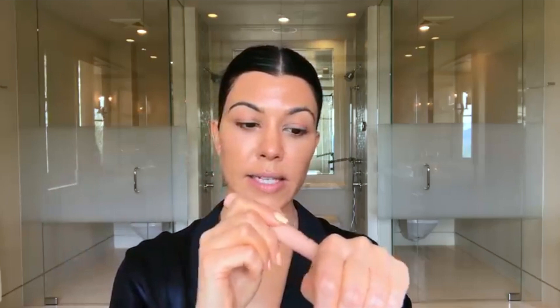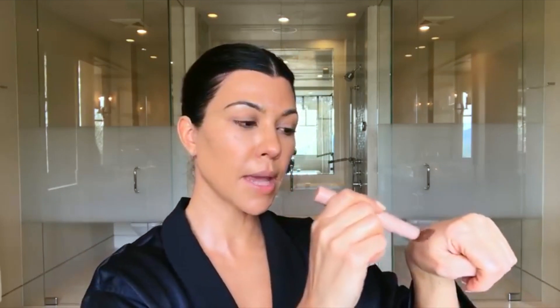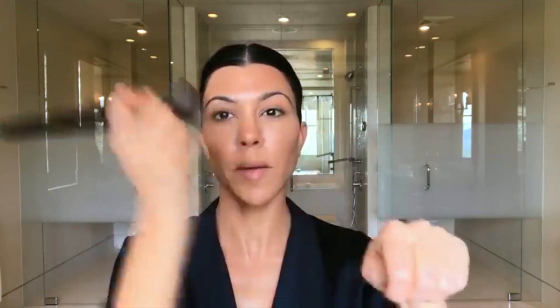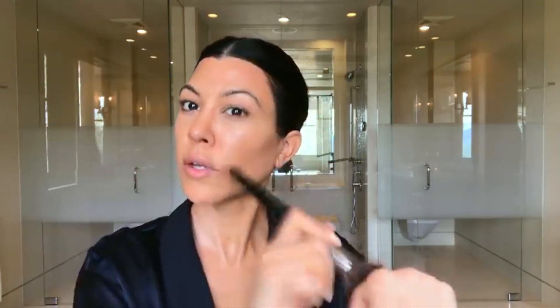She uses KKW Beauty cream contour — Kim's product. Instead of drawing lines on her face, she keeps it more natural by putting the contour on her hand first and warming it up, then applying with a brush. She uses it to contour the nose, eyelids, and bronze the face. I'll be doing the same — warming it up on the back of my hand.